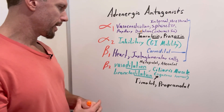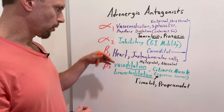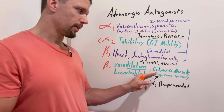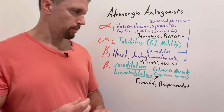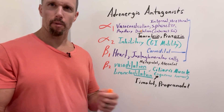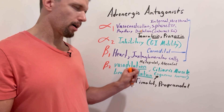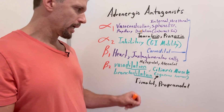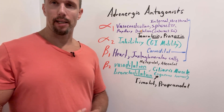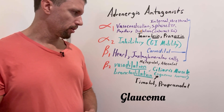Some drugs affect both beta-1 and beta-2 receptors. Timolol is associated with the ciliary muscle. It's a topical drug so it won't have significant systemic effects, but it specifically blocks beta-2 receptors and prevents aqueous humor production — which is beneficial if someone has glaucoma. So Timolol is a good treatment for glaucoma.